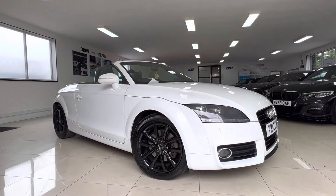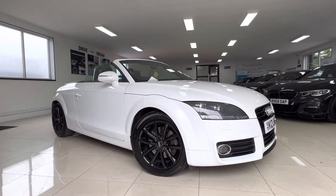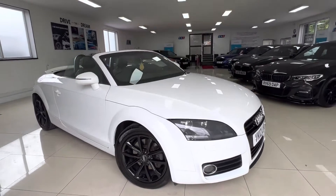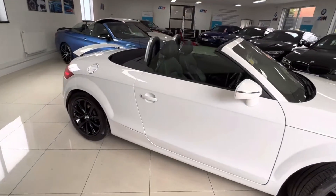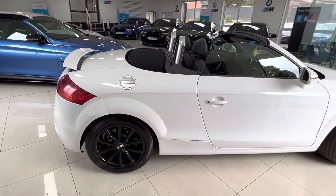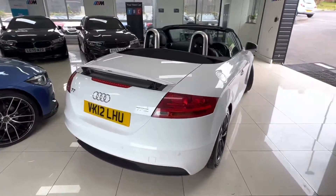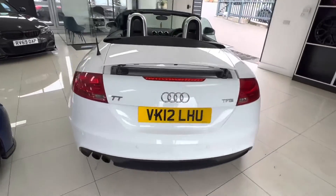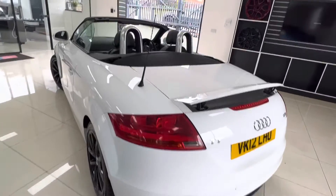These engines are more than capable of that power output. The engine bay features powder-coated Hlink wheels in gloss black with excellent tyres all around. The wheels are unmarked. It also has rear parking sensors and an adjustable rear spoiler.